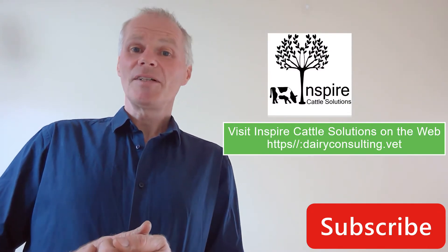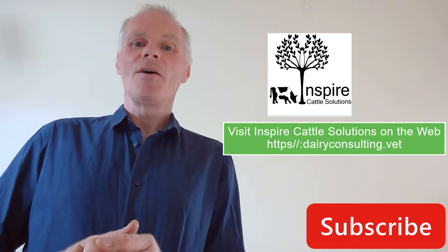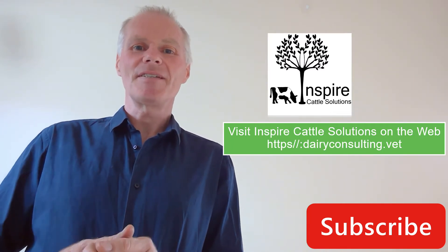Hello and welcome to this presentation on transition management and ketosis. My name's Mike Steele and I'm the dairy coach from Inspire Cattle Solutions.